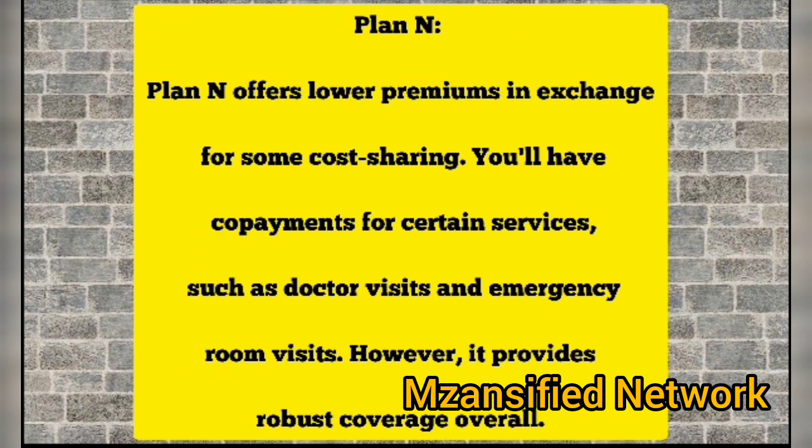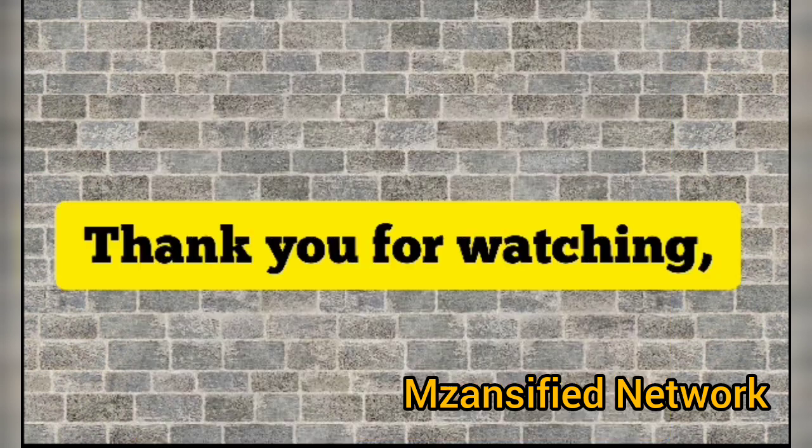Plan N: Plan N offers lower premiums in exchange for some cost sharing. You'll have co-payments for certain services such as doctor visits and emergency room visits. However, it provides robust coverage overall.